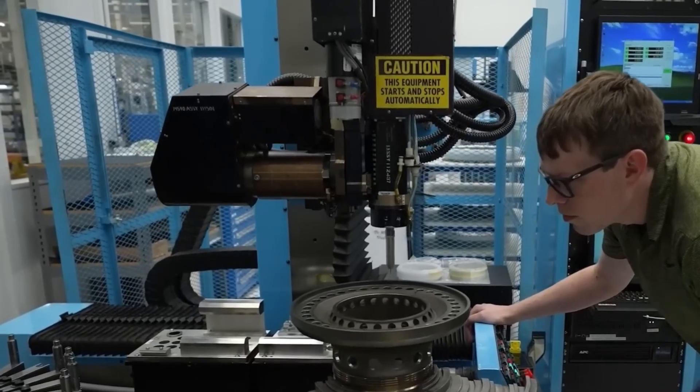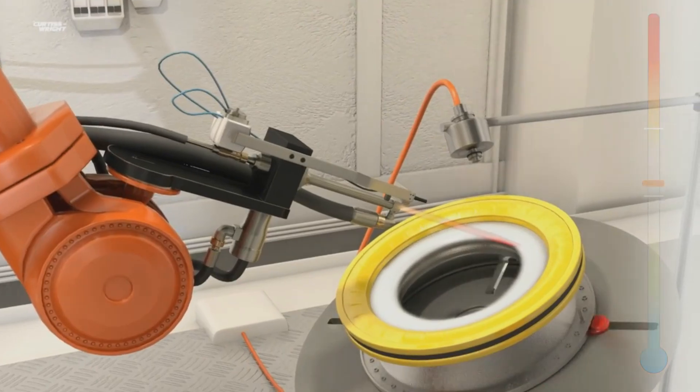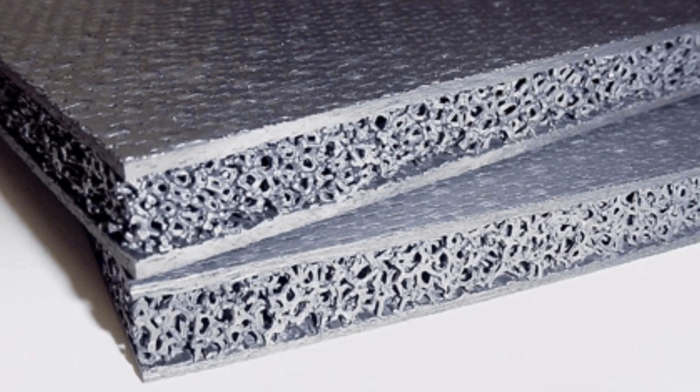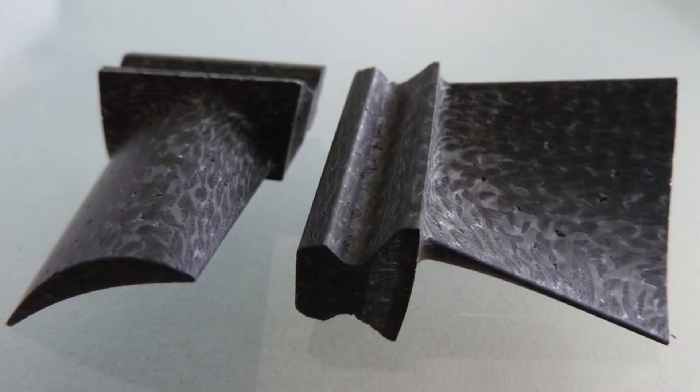Even compressor blades receive protective layers against erosion from sand or ice. Each layer must be uniform, bonded perfectly, and tested for cracks. Advanced ceramic matrix composites are also introduced in select parts, combining heat resistance with lightweight strength.